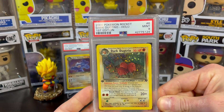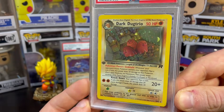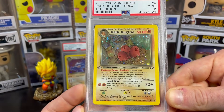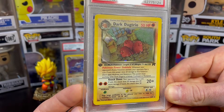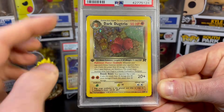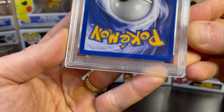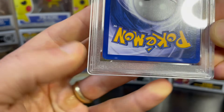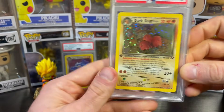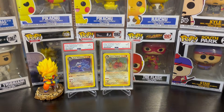Up next, also from the Team Rocket set, is this beautiful Dark Dugtrio first edition PSA 9. The front looks really nice. On the back you've got a couple of white dots along the edges, which is likely why it got the nine rather than a ten. Another PSA 9 first edition card for sale — check it out.